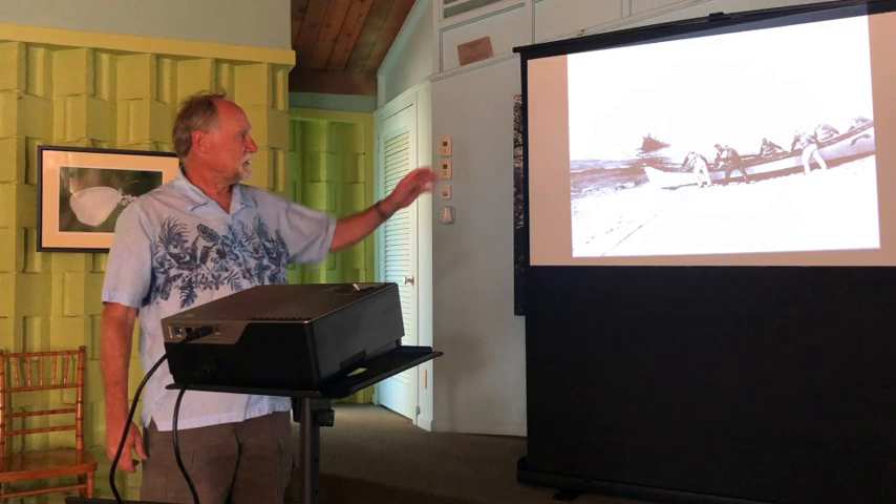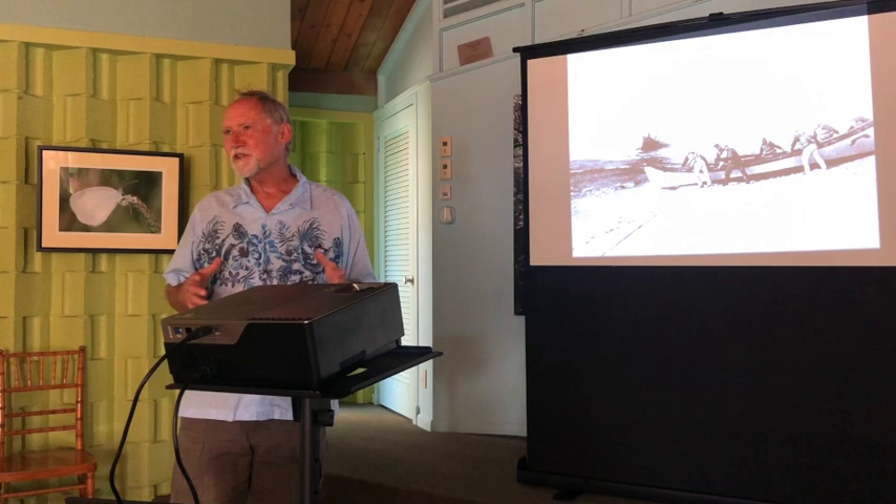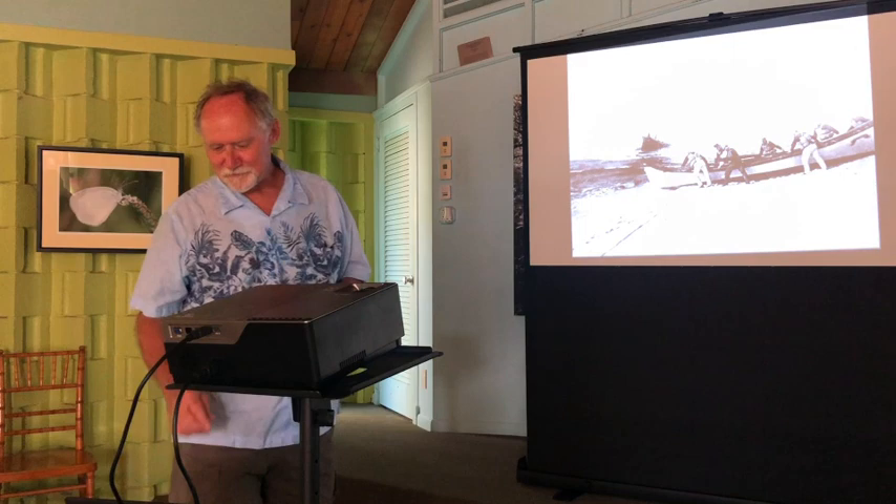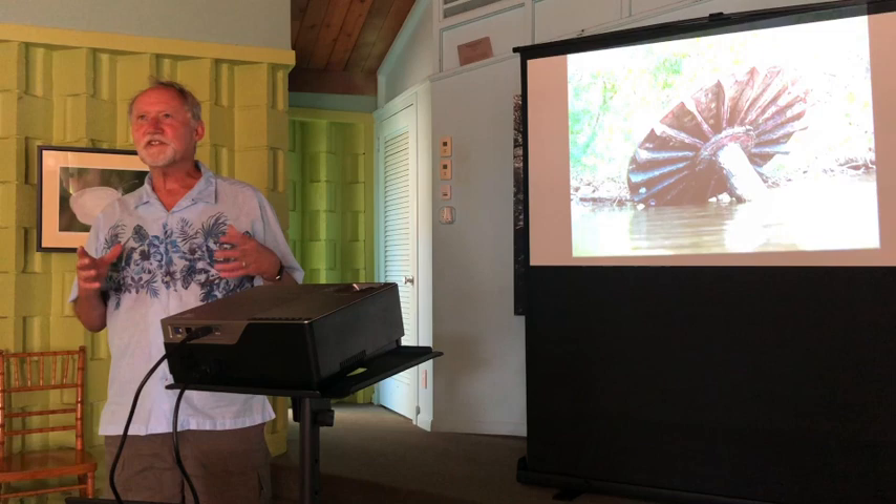This is the Catherine — a lumber ship that arrived in Pensacola in 1894 and sank during a winter storm. It's a great story and a great project that we worked on, but it's not what I'm here to talk to you about.